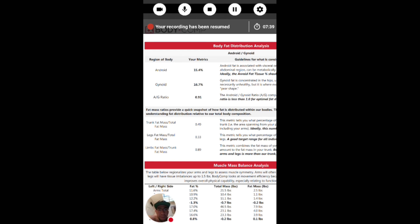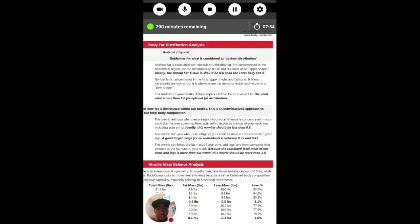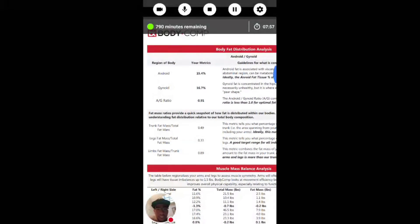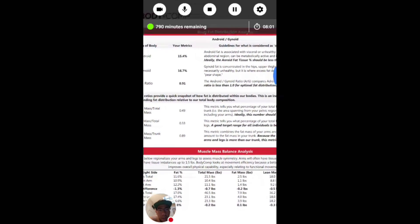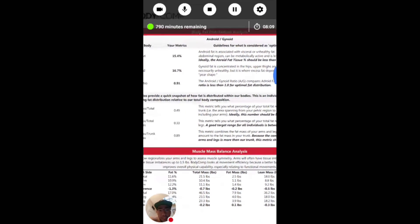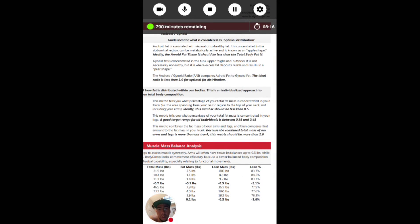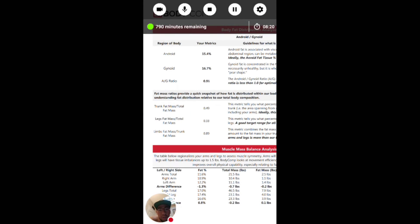Here's also another interesting stat — the body fat distribution analysis. My android, which is my stomach area, the abdominal region, is at 15.4%. Ideally the android fat tissue percentage should be less than total body fat percentage, which mine is at 16.7%, so I'm good there. The gynoid is fat concentrated in the hips, upper thighs and buttocks — this is the result that gives you that pear shape. I'm at 16.7%. The android-to-gynoid ratio — the ideal ratio is less than 1 for optimal distribution — I'm at 0.91. So my distribution rate is great and my android region is where it needs to be, however I am trying to go lower just to achieve that six-pack look. Those were the results of my DEXA scan.